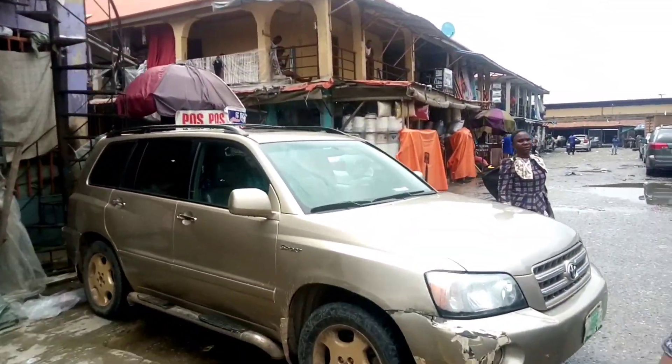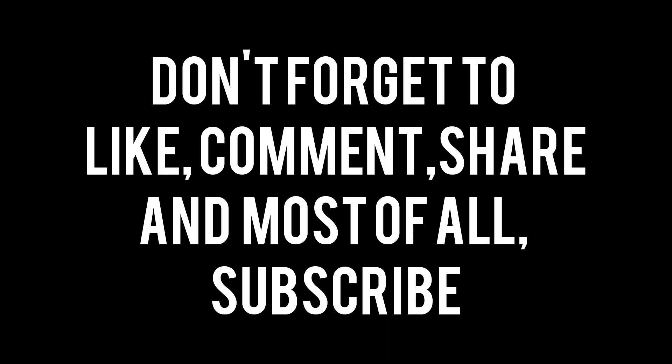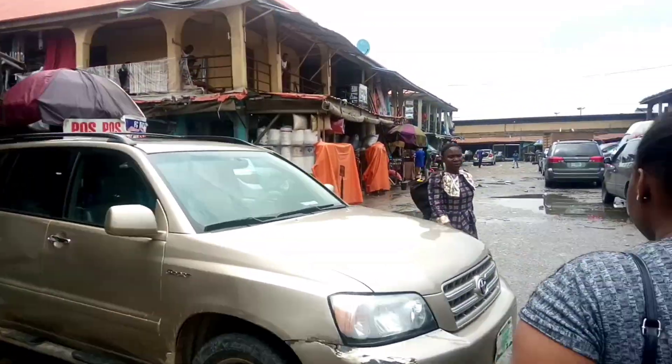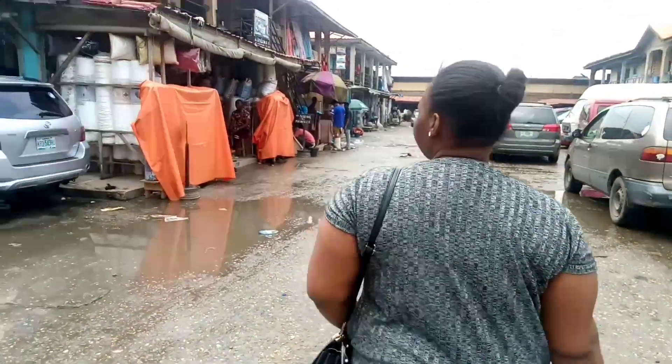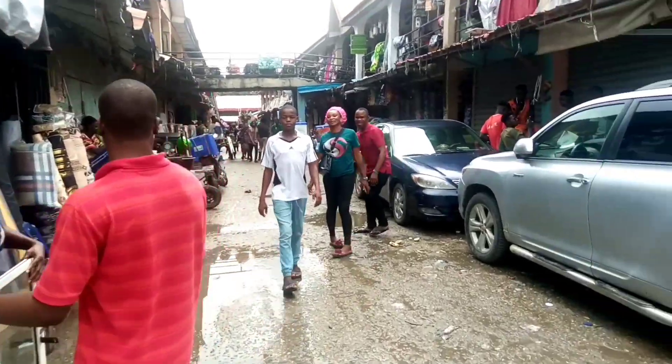This is Bolade Plaza, Oshodi, Lagos. Hi guys, welcome back to my channel. If this is your first time coming across my channel, I welcome you specially — you're highly welcome. My name is Omar Umi. I want to know you more, I want to be your friend.